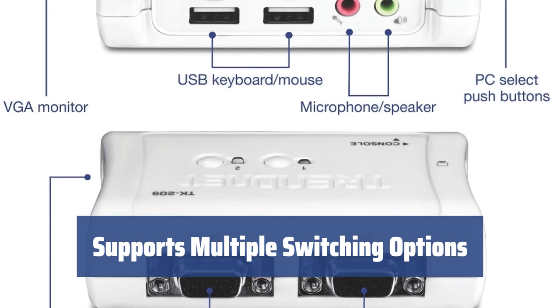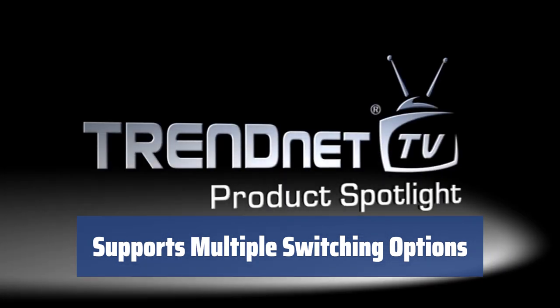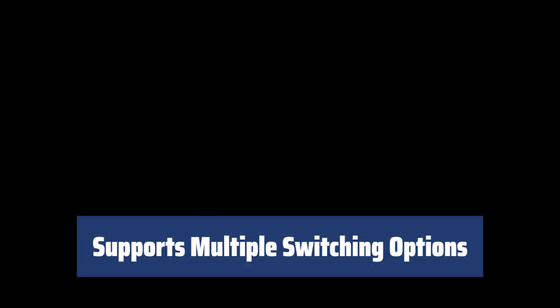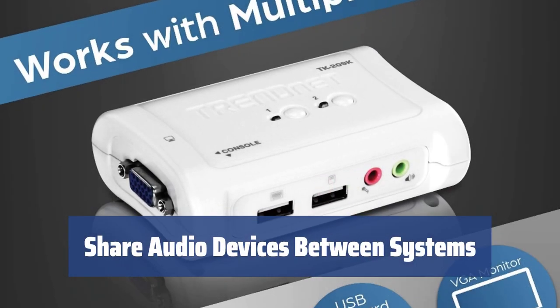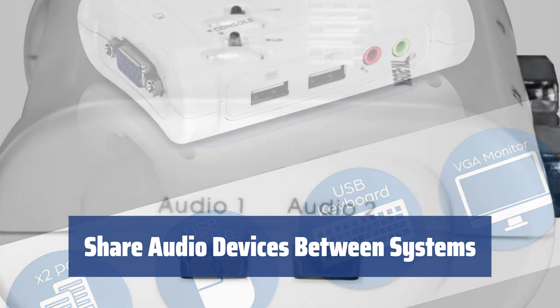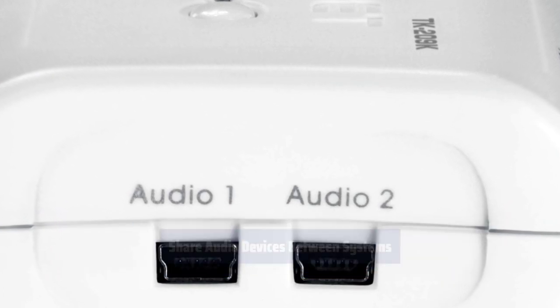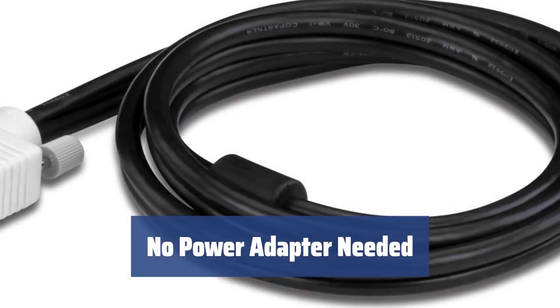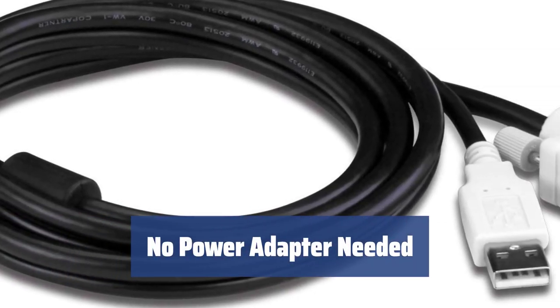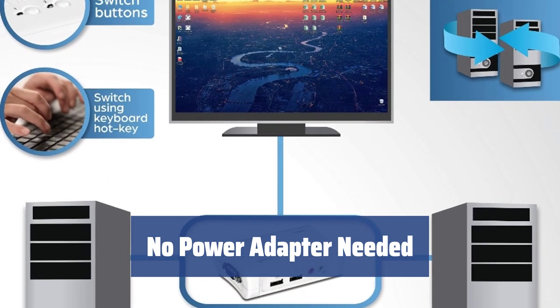Supporting hot plug feature, user-definable hotkeys, push-button switching, and Windows-based client software, this model provides versatile switching options for users. Using USB mini-B ports and bundled cords, it is possible to share computer speakers or headset between the connected PCs, offering seamless audio sharing between systems. The bundled KVM cables provide power to the switch, eliminating the need for a power adapter and offering a hassle-free setup.